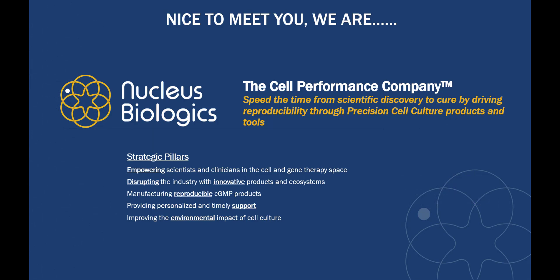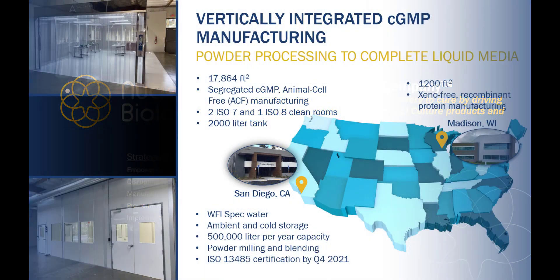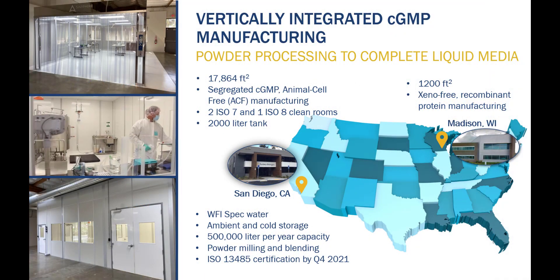We are the cell performance company and we strive to expedite the time from discovery to cure through reproducibility and consistency of top quality cell culture products. We achieve this goal by empowering scientists and clinicians with disruptive innovative products and ecosystems that facilitate manufacturing reproducibility of cGMP products, unmatched personal and timely support, and ultimately introducing practices and products which improve the environmental impact of cell culture.